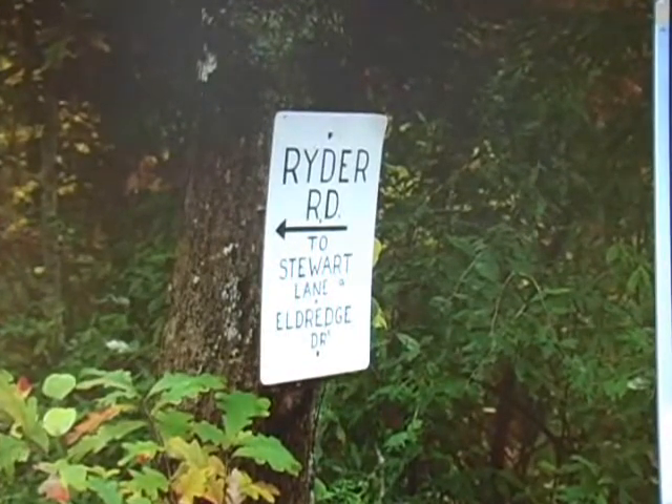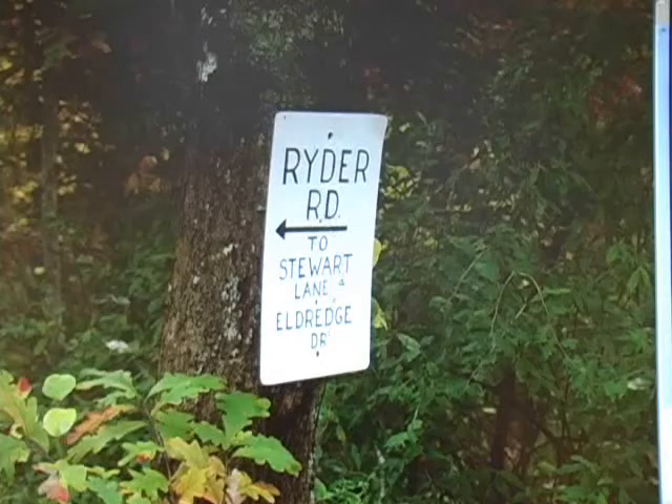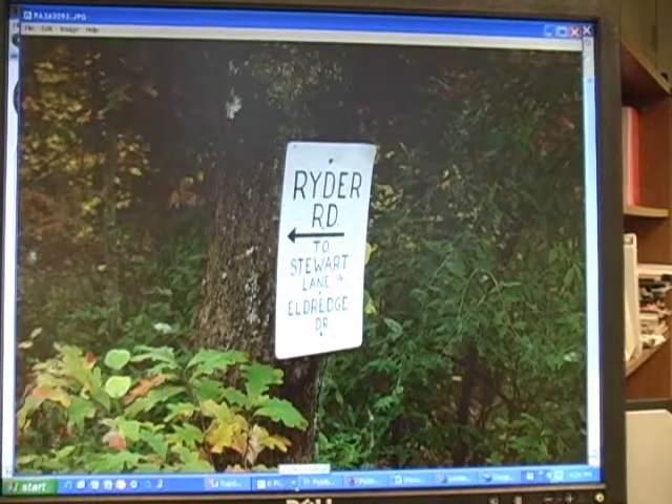Where it splits off onto that dirt road, there is good signage up there, which is very good. It gives a good sign right on the road to Stuart Lane and Eldridge Drive. That's a real benefit they have. I don't know how reflective it is at night, but at least it's out there.